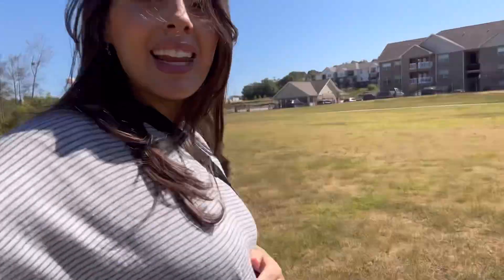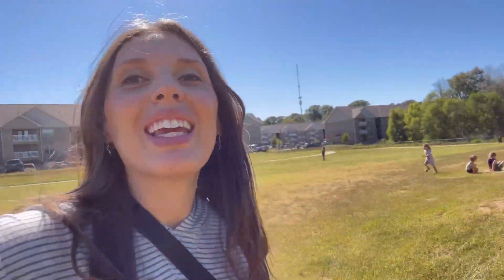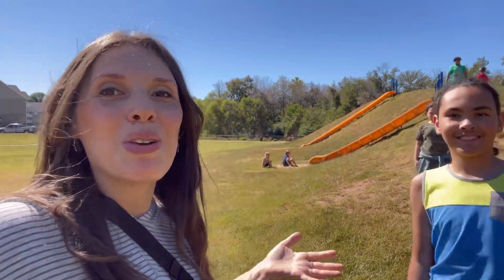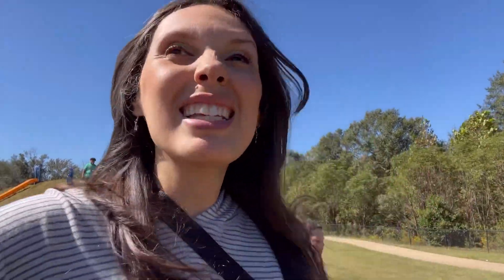I'm out of breath because I'm pregnant. Here we go — there are the slides and the kids are having so much fun. I will continue to show you what there is to do in Warner Robins, Georgia for this season, 2023.